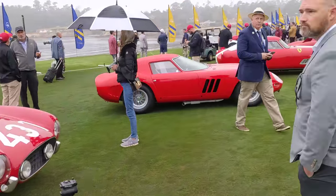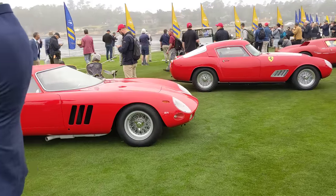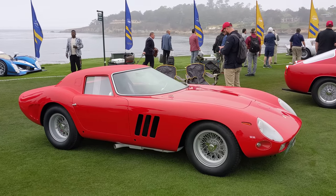Then we have the 250 GTO 64. This is the same one that campaigned the Targa Florio. There are famous shots of this car racing through the mountains in Sicily.